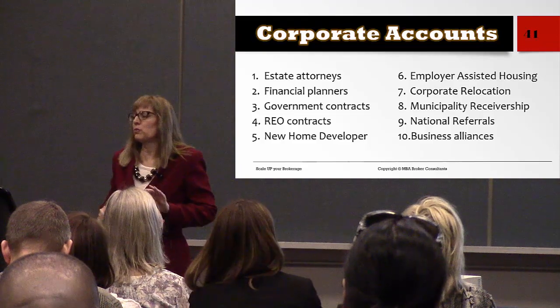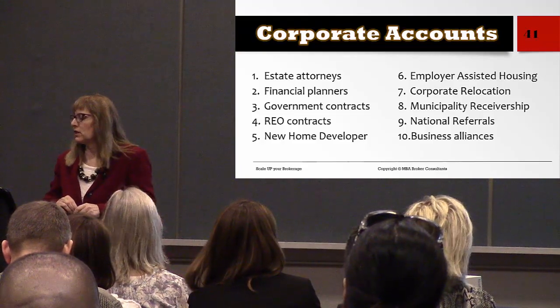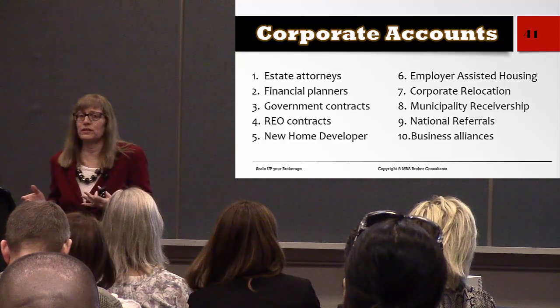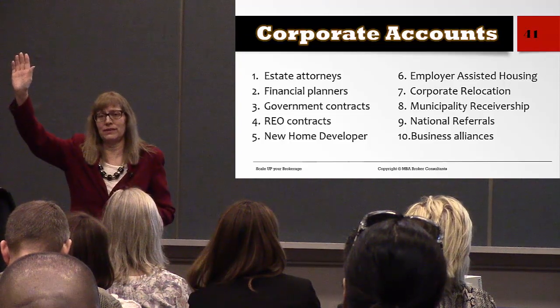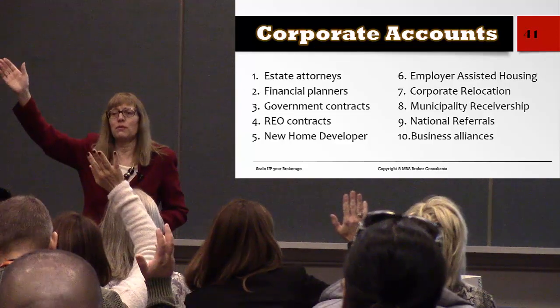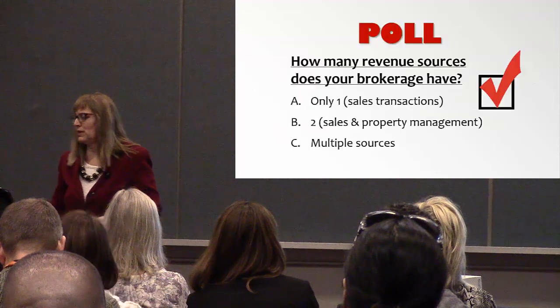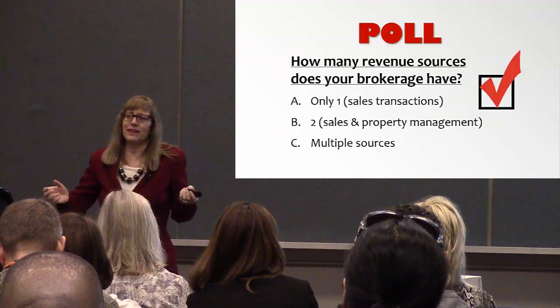How many revenue sources does your brokerage have? Only one, two, or multiple sources? Hopefully I've given you something to think about.